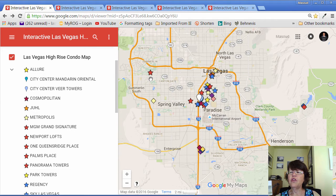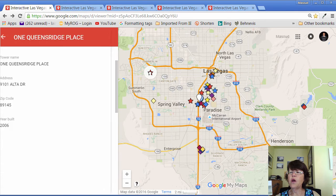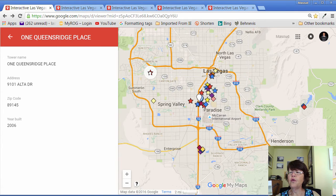Let's go from west to east and north to south. The first high-rise condo project is One Queensridge Place, which is located in Summerlin and within a 10-15 minute drive of the Strip. In our opinion, One Queensridge Place is the most luxurious residential high-rise condo tower in the valley.